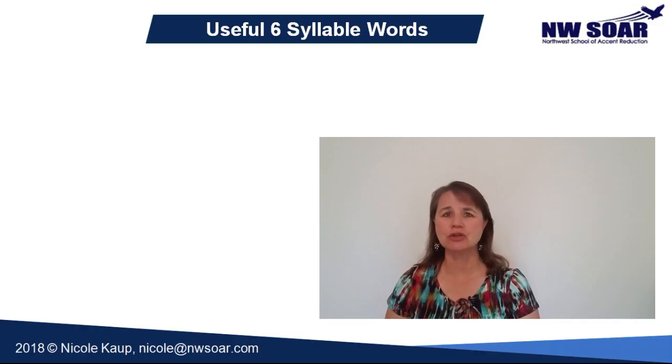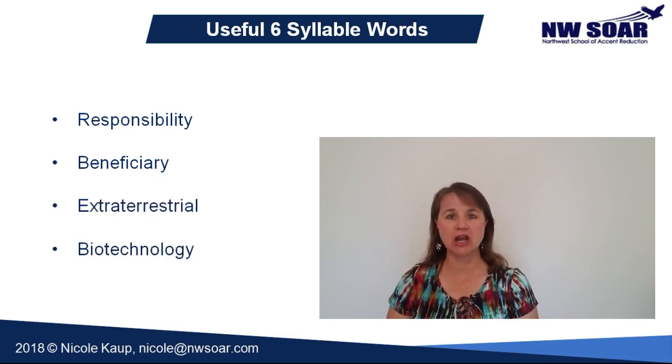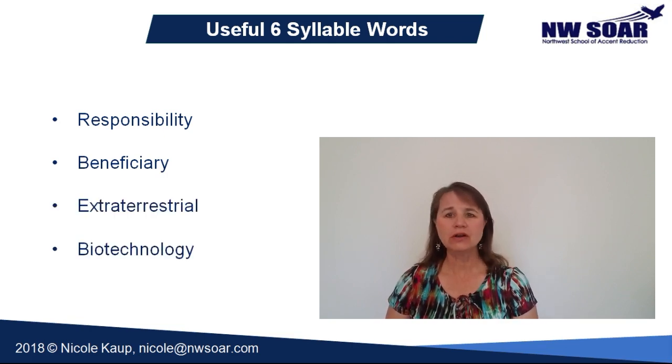You may occasionally use six-syllable words like responsibility, beneficiary, extraterrestrial, or biotechnology. Words longer than that are rarely used outside the medical or scientific fields. However, if you are in one of those fields, you may use long words much more than the average person.